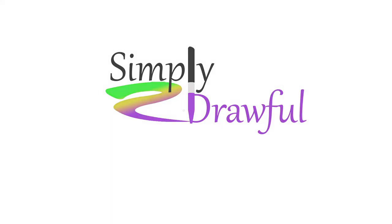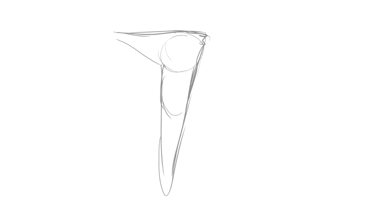Hello guys, welcome to Simply Drawful, the show where we draw pictures, create stories, and it's a lot of fun.